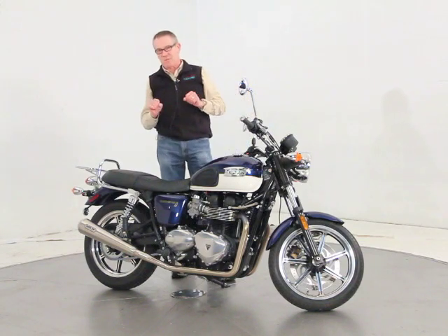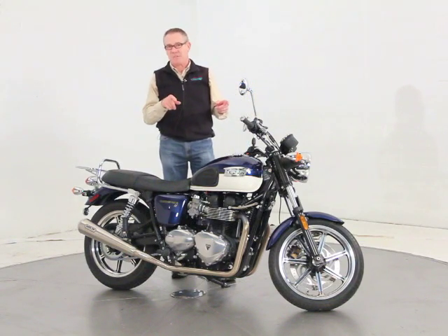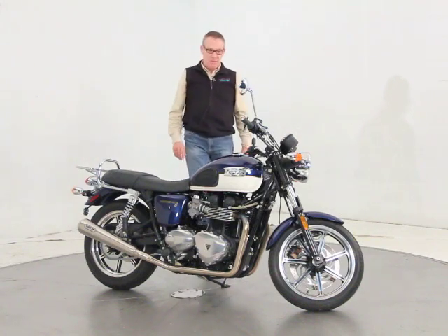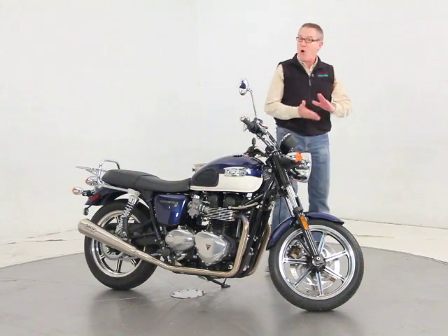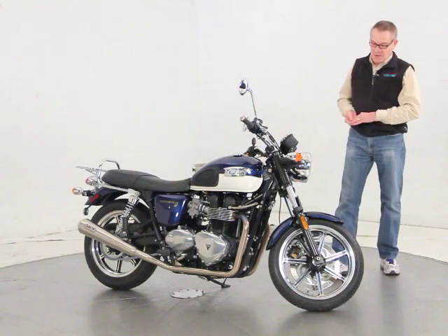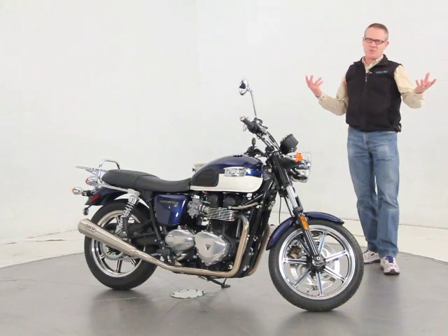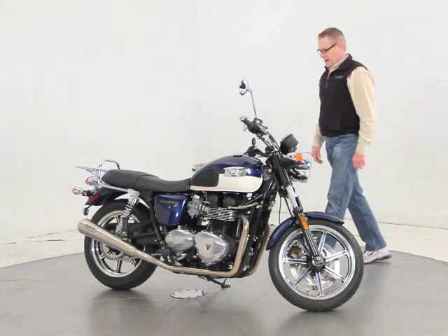I did not get the baffles with the bike, so if you want the baffles back in, you would just go to Arrow and buy a set — there can't be much money, but that's the way we're selling the bike. It came with all the keys, all the books, and the balance of the factory warranty. The bike's only a few months old at this point.